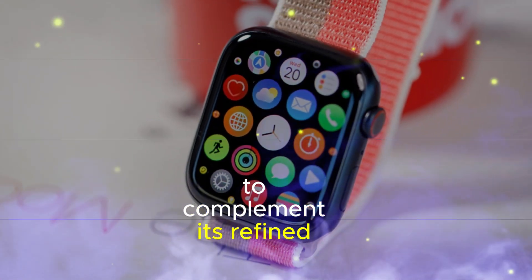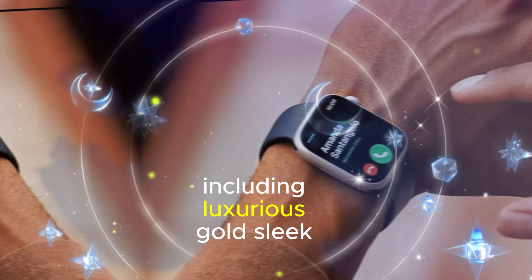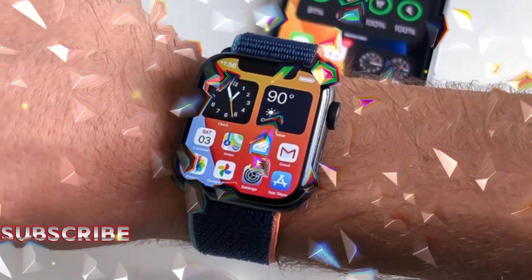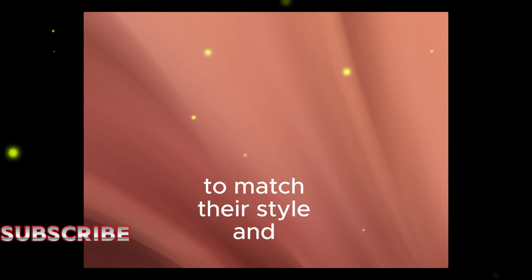To complement its refined aesthetic, Apple has offered a range of new finishes, including luxurious gold, sleek black, elegant starlight, and durable natural titanium. These options provide users with a variety of choices to match their style and preferences.